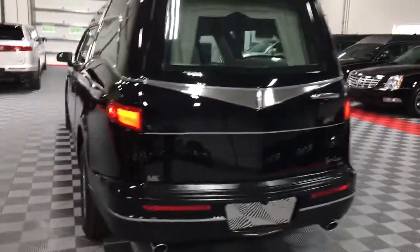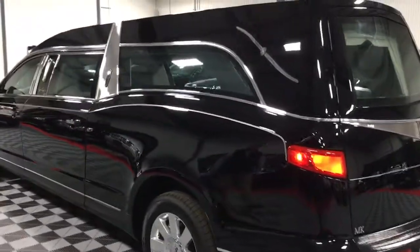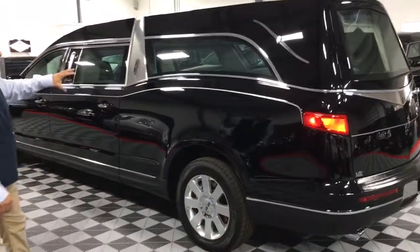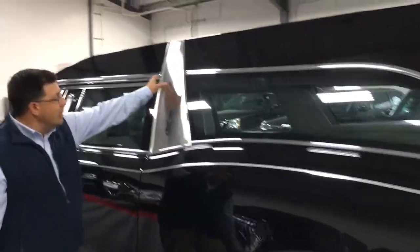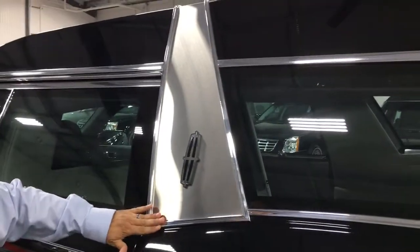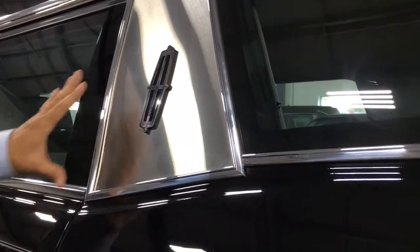As you walk around the vehicle, you see the clean lines and the nice look of that fully painted roof with the band. Most bands just come straight down, but MK Coach has developed an exclusive band design that is a little different — very nice — and it ties in with the lines of the car.